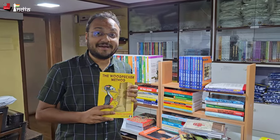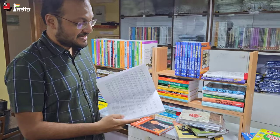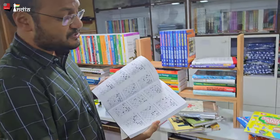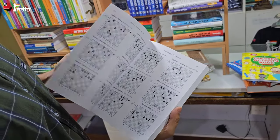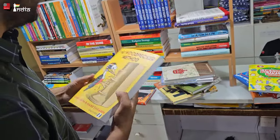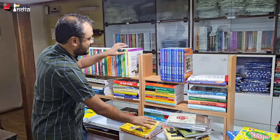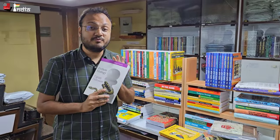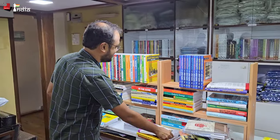We have 'The Woodpecker Method' — the book everyone loves — with 1,100 positions from the games of different world champions: Smyslov, Botvinnik, Euwe, Alekhine, Lasker, and so on. Very good for solving and improving your tactical play. We also have 'Python Strategy' by Tigran Petrosyan. If you want to improve your positional play, then no one is better than the great Tigran.